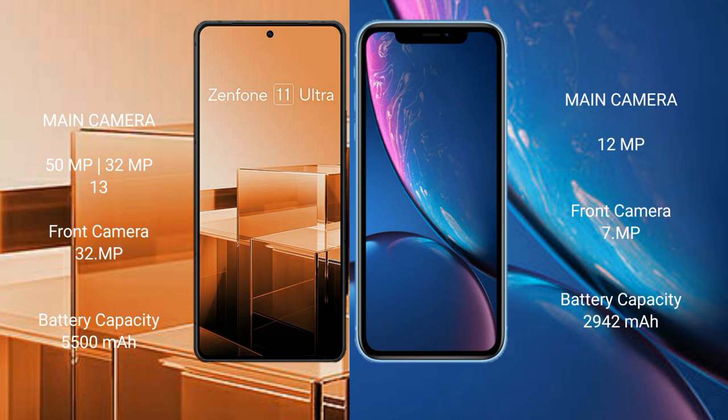Asus Zenfone 11 Ultra features a triple rear camera setup: 50MP plus 32MP plus 13MP, and a 32MP front camera. iPhone XR features a single 12MP rear camera and a 7MP front camera.